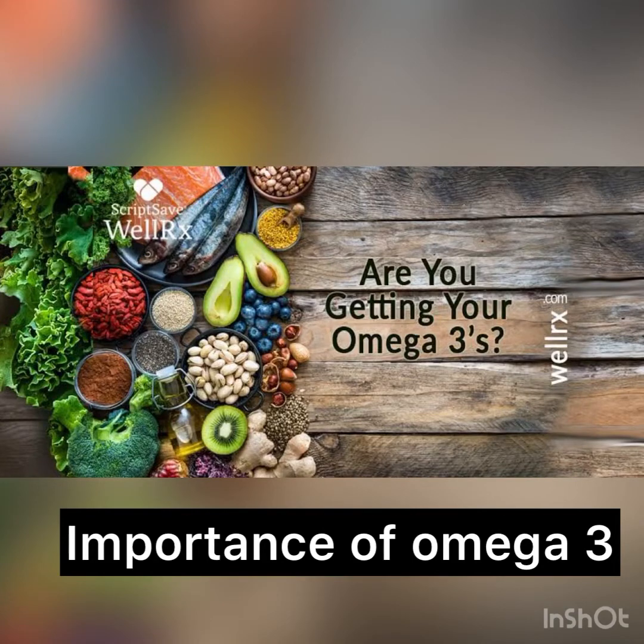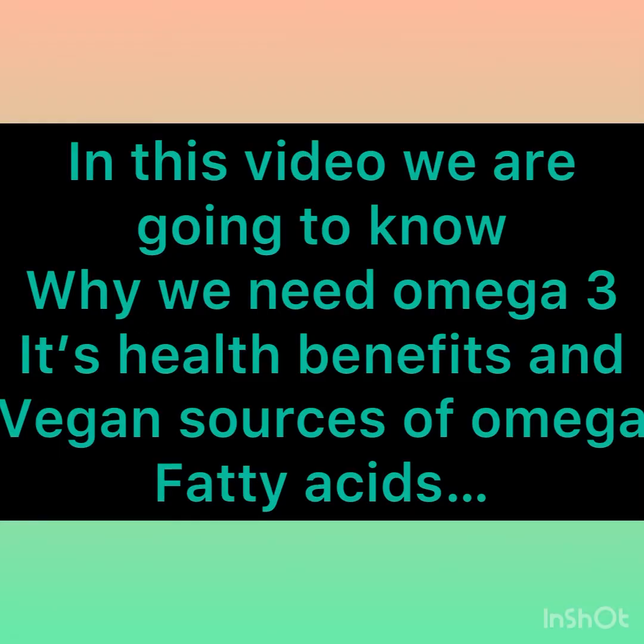Are you a vegetarian looking for healthy sources of omega-3 fatty acids? Watch this video to the end because we are going to know why we need omega-3, its health benefits, and vegetarian sources of omega fatty acids.